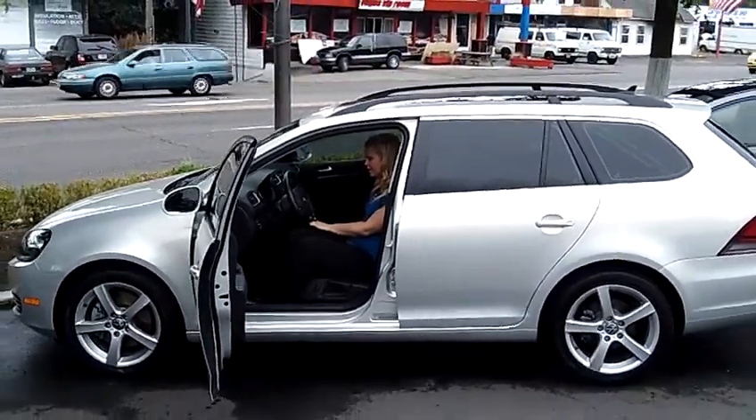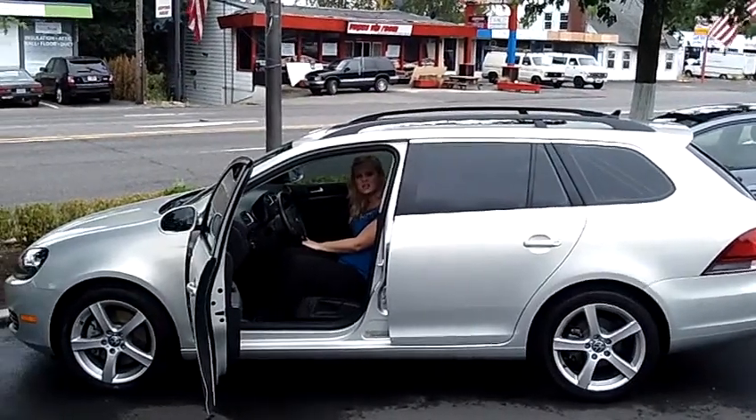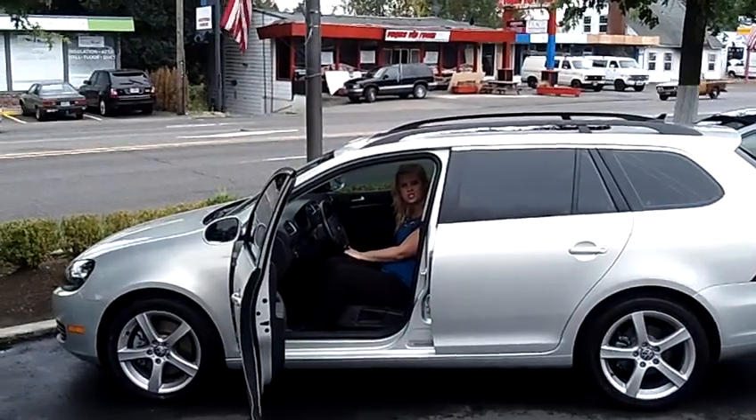Bluetooth here on the steering wheel, cruise control. This is a really sporty vehicle and it's ready to go. Come on down and take this one for a test drive. You can also send us an email or give us a call. Thanks for watching.